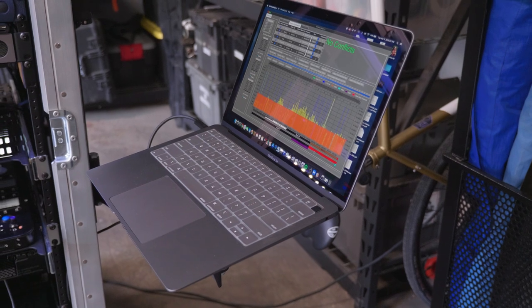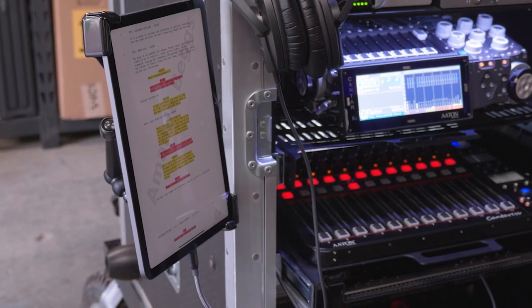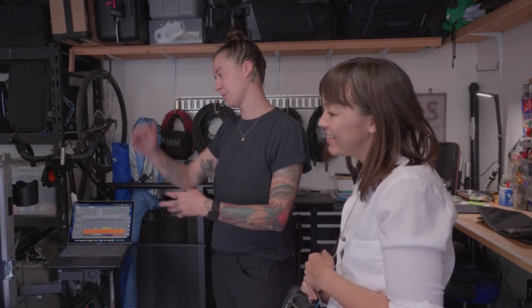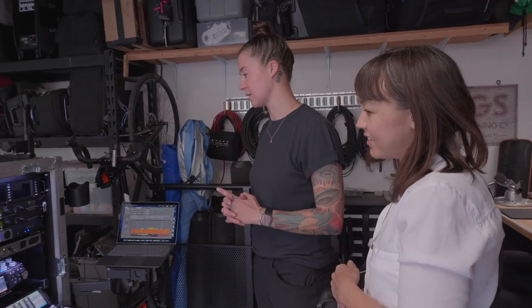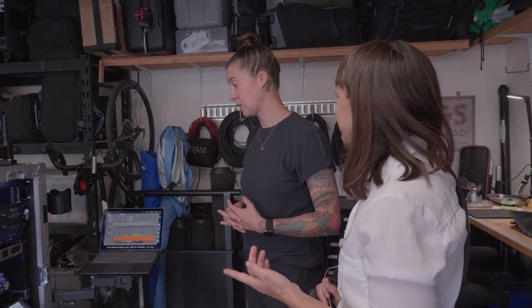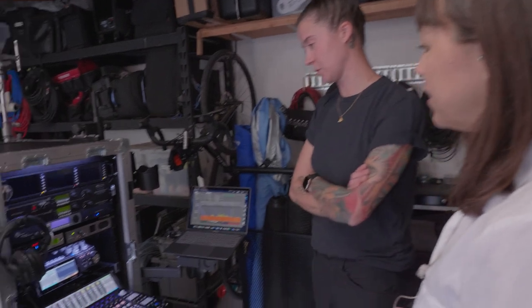What do you use the laptop for mainly? Wireless Designer — I run Wireless Designer on it. I love that you have the new iPad for sides there. It's so nice to not have to rifle through paper, spending 15 minutes every morning highlighting every character and cutting and taping together sides. The app I'm using is Scriptation. That seems to be the go-to one that a lot of people are using.